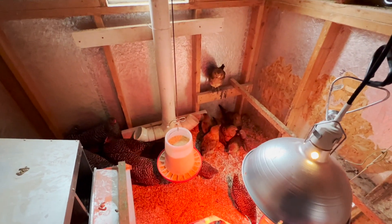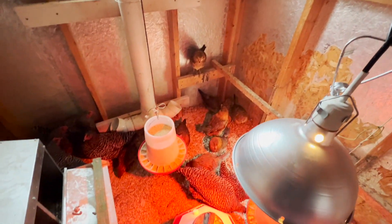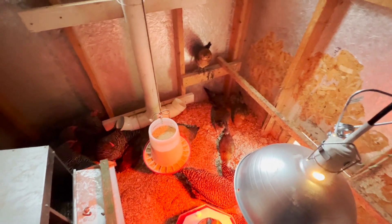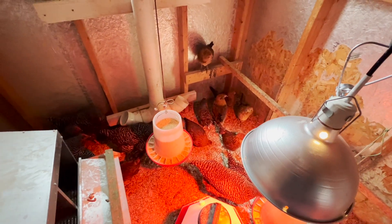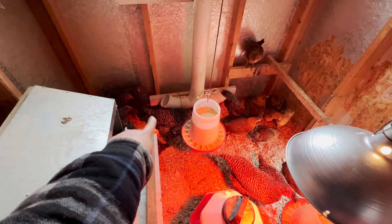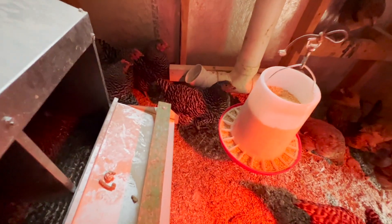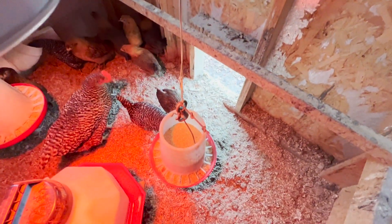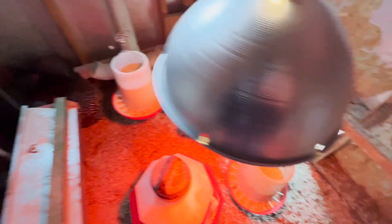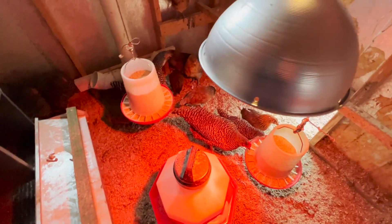All righty, guys. So here are our new little chicks. We've got some Easter Eggers and they're nine weeks old. And then there's two little Barred Rock ones that are the same age. And then we have five Barred Rocks that just started laying. So we're just getting acclimated to each other. And so we have some starter feed over here and some layer feed over here. They'll figure it out as long as the little ones get some starter feed.